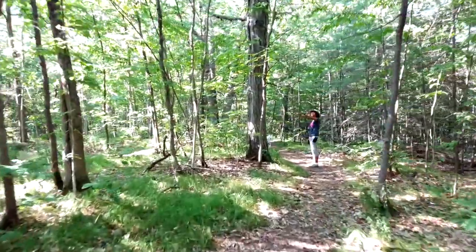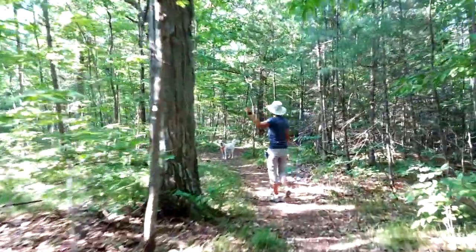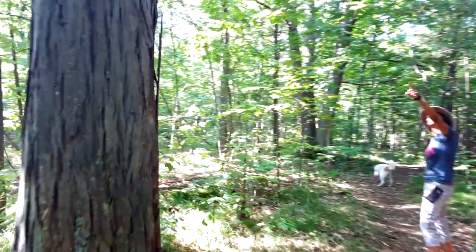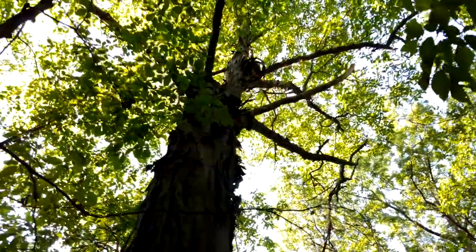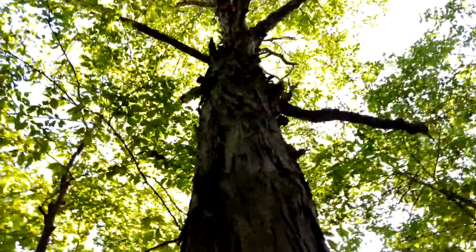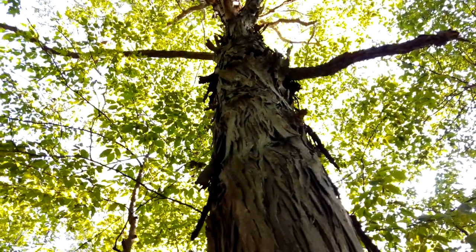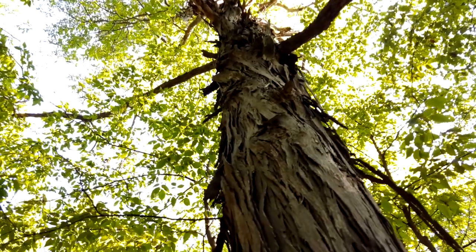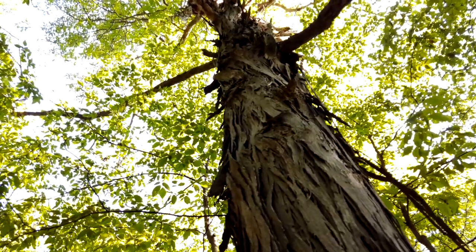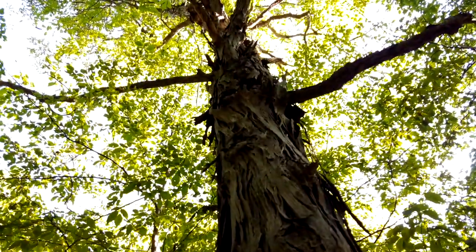A McDonald's? Very shaggy and barky — look at it! See how shaggy the bark is? It kind of just comes off in pieces over here. Isn't that fascinating? It's a beautiful tree, very unique.